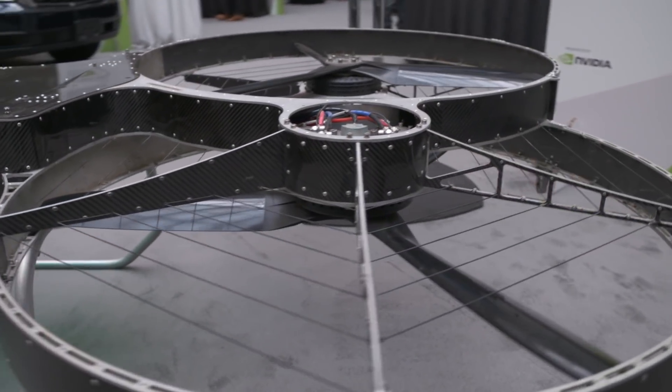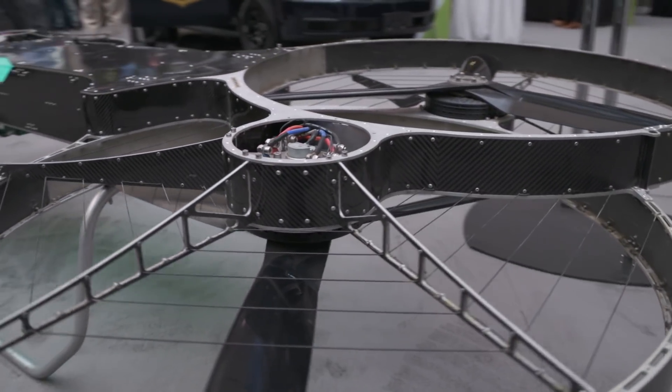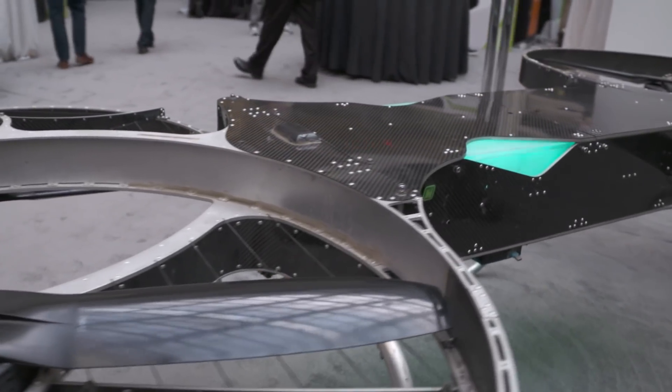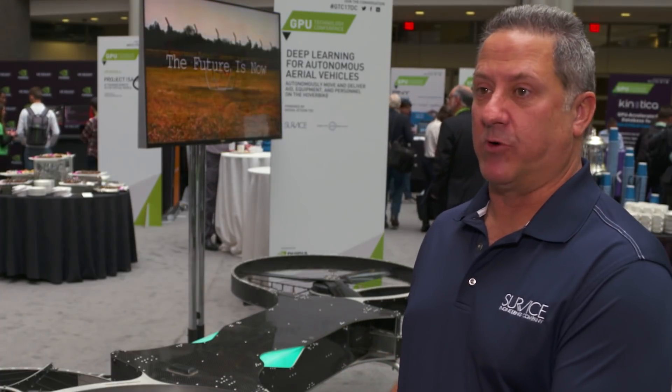My name is Mark Buckowitz. I work for Service Engineering, a specialty engineering firm that supports the US Department of Defense. We are partnered with Molloy Aeronautics, based out of the UK, to bring their hover bike technology to the US military to help automate and improve the intelligence and autonomy of these class of platforms.